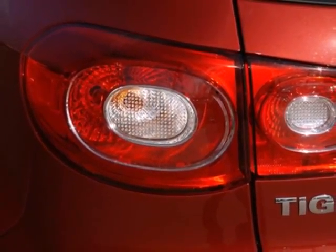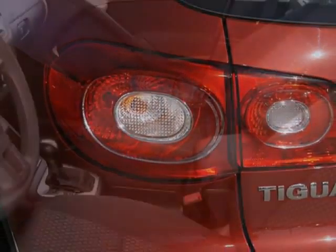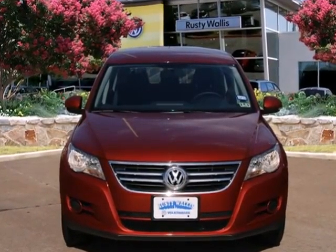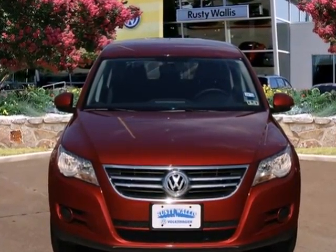If you're in the market for a compact crossover loaded with versatility, performance and technology, look no further than this awesome Tiguan. Stop in today and take it for a test drive.